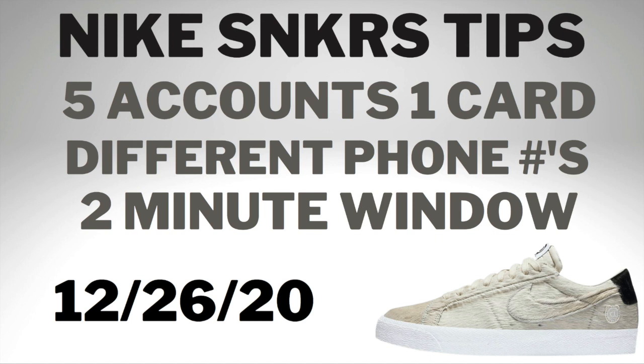In order to hit on Nike SNKRS, it's very tough. Everybody takes L's on that app all the time. Here's how you kind of increase your chances: you can make five accounts on one credit card, which is very important because the more accounts you have, the more chances you put in to get the sneaker. You need different phone numbers in order to make the different accounts.